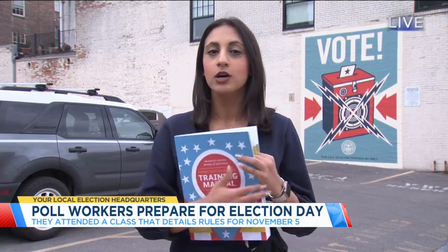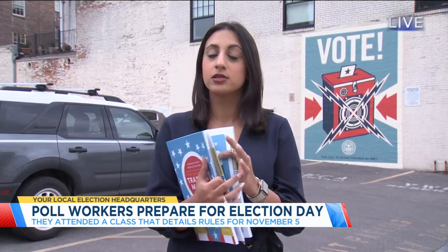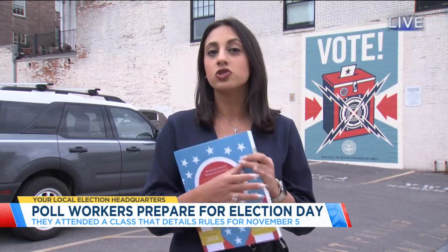I sat in on a poll worker training class here in Franklin County where we went through this 240-page manual, which has everything from voter ID requirements to anything poll workers need to know about the voting kiosk themselves, and so much more.